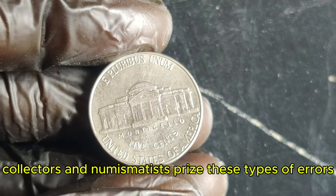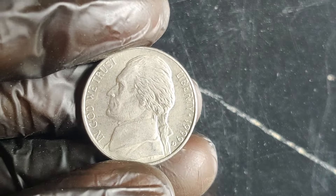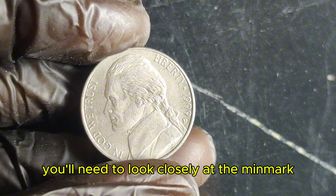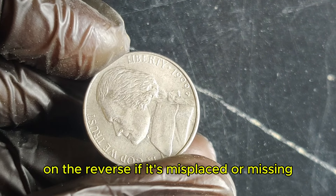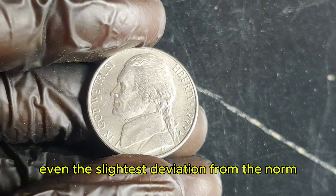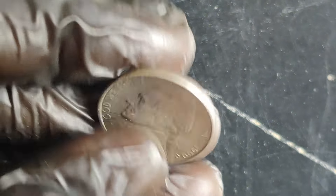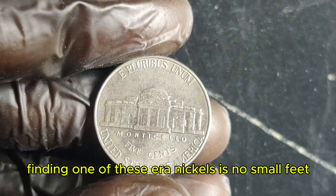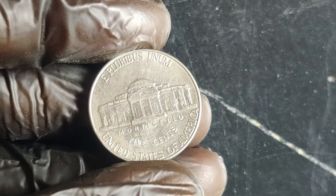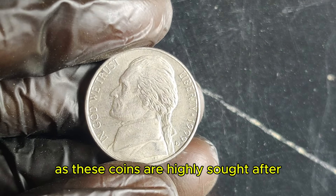Collectors and numismatists prize these types of errors for their uniqueness and the story behind their creation. To spot a 1999 D Jefferson nickel with this rare error, you'll need to look closely at the mint mark on the reverse. If it's misplaced or missing, you might have one of these elusive coins on your hands. Even the slightest deviation from the norm can make a world of difference in the numismatic world. Finding one of these error nickels is no small feat, but if you're lucky enough to come across one, you could be holding a small fortune. Always consult with a professional appraiser to confirm its value.